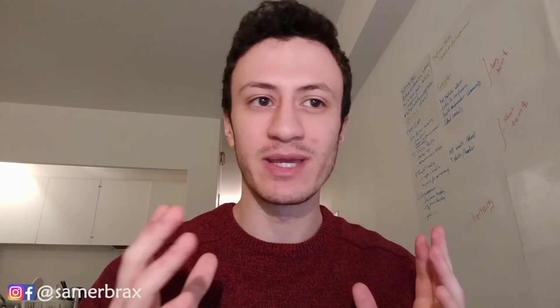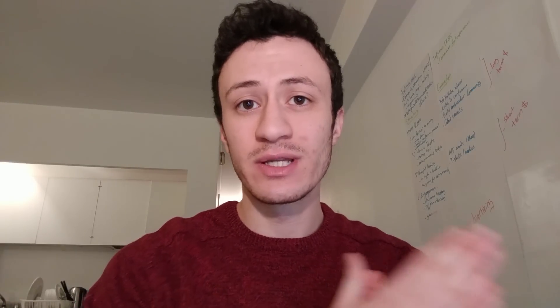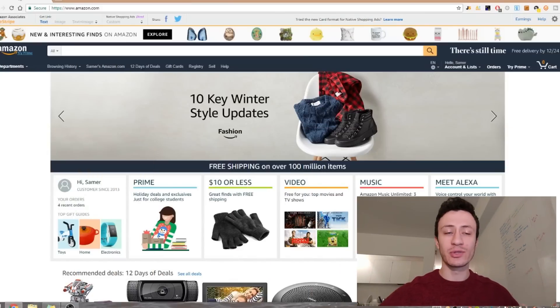Quick update on my own FBA journey: it's been a month since I haven't sold anything because Amazon took down my listing. I created a new listing and I'm starting from scratch in terms of reviews. I'm currently in the process of either moving the old inventory into the new listing or ordering more products, and I'll show you results as soon as I see any.